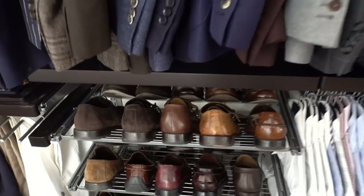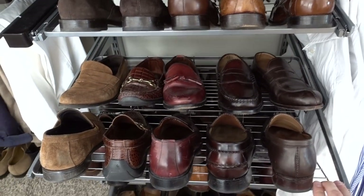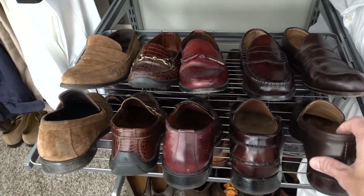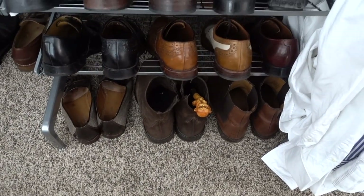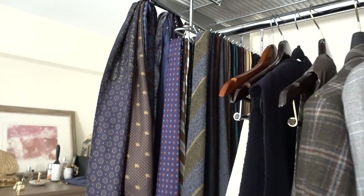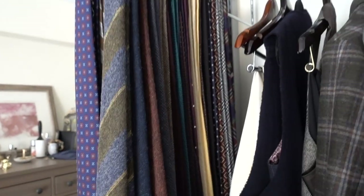One thing I really liked was these shoe racks — they come out like this, very convenient. I like being able to see everything that I have rather than have it stashed away where I'm not able to see it. A lot of the boots go on the lower portion because they're too big for up here. Over here is a tie rack that slides out, and it's a really great way to see everything that I have.